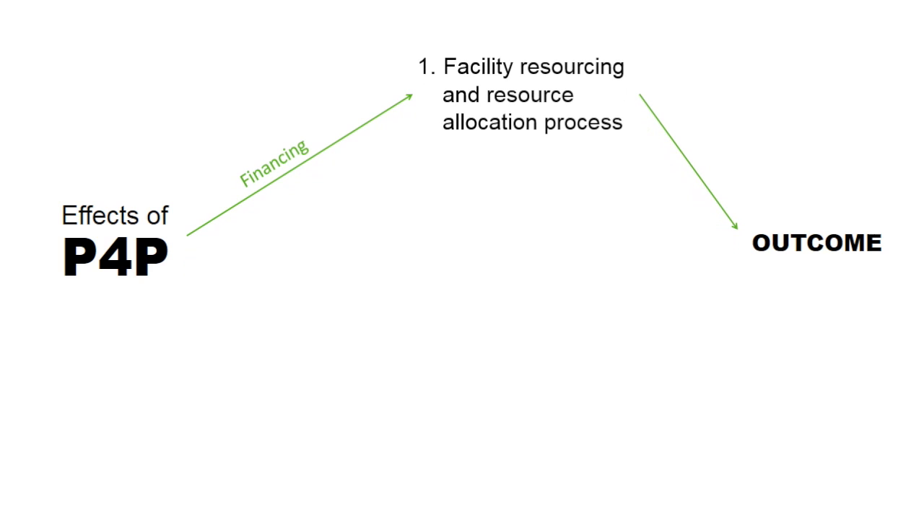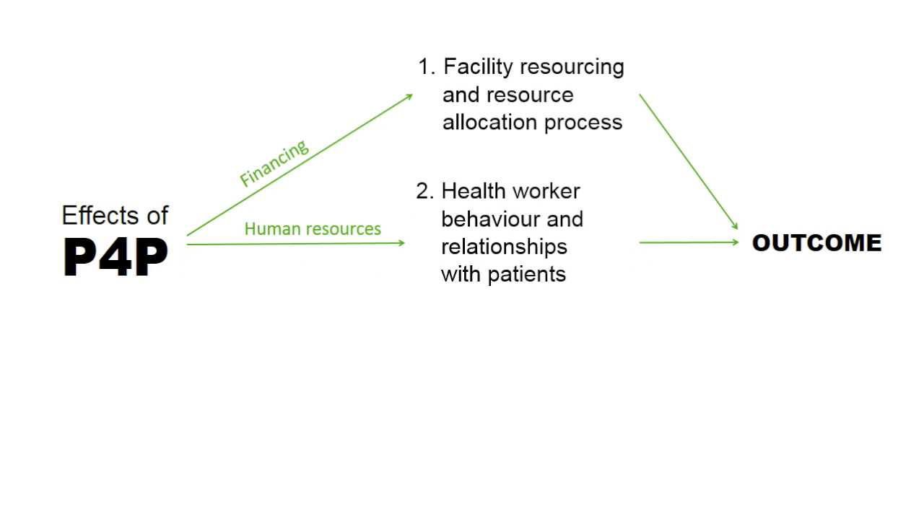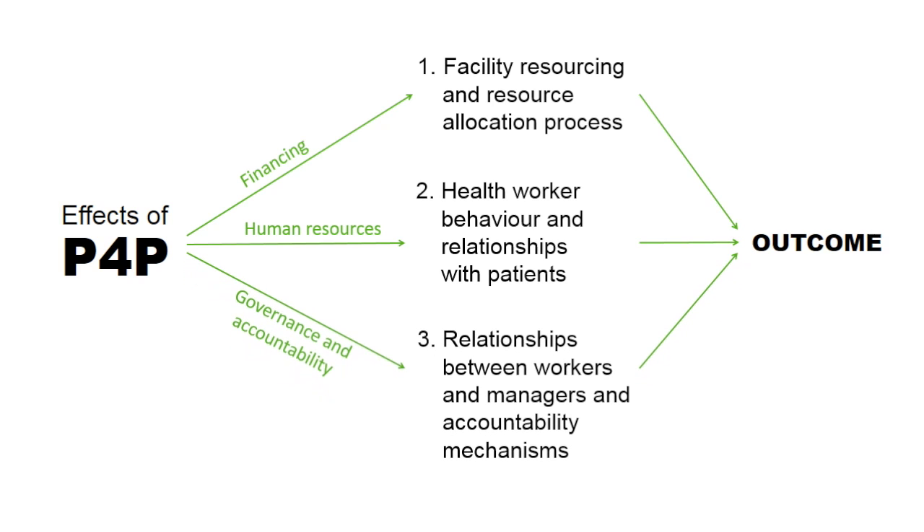The RESIST research had three specific objectives: to understand the effects of P4P on facility resourcing and particularly the resource allocation process within facilities; to look at effects on health worker behavior and relationships with patients; and to look at relationships within facilities and between different levels of the health system, including health workers, managers, and the accountability mechanisms therein.